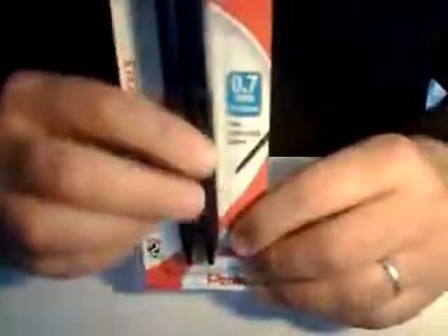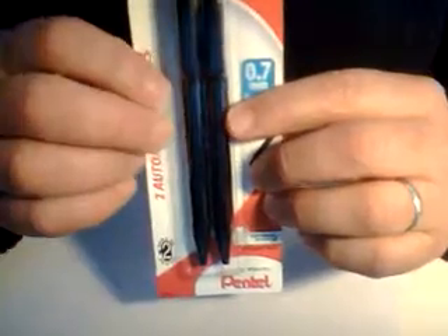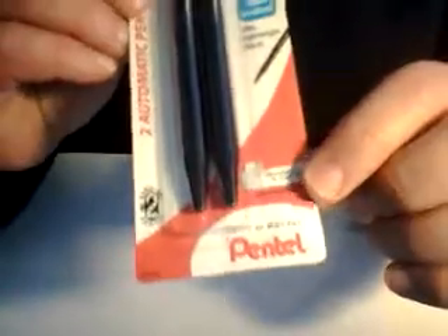Today's item is two automatic pencils — some people call them mechanical pencils. I got them from my local Dollar Store. I got the .7 lead size, which I think is the standard one. This is made by Pentel.